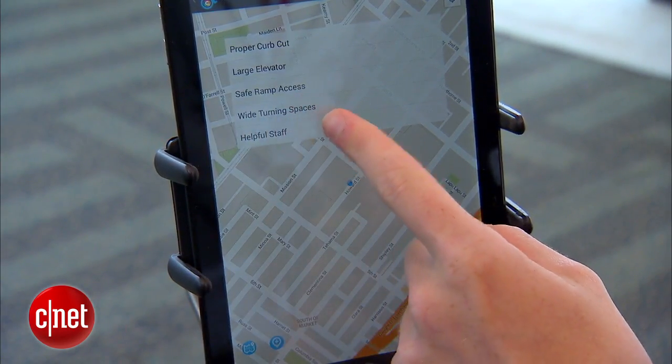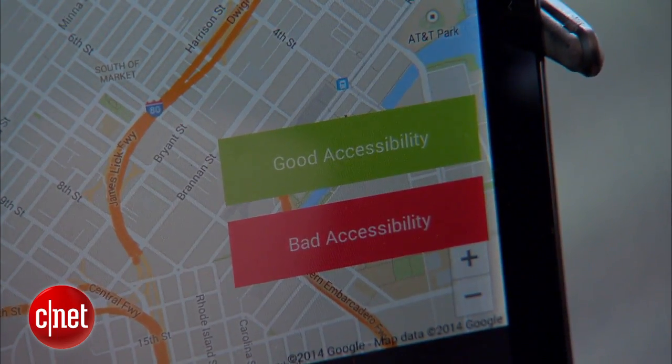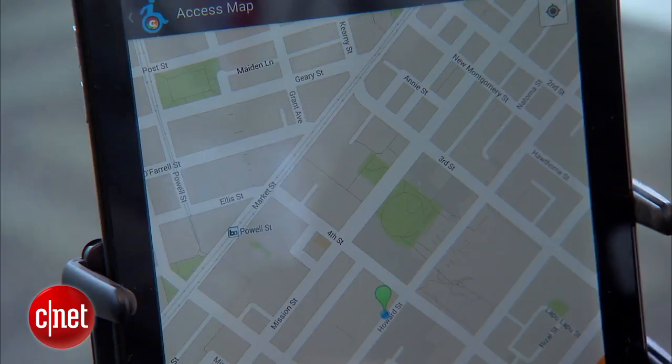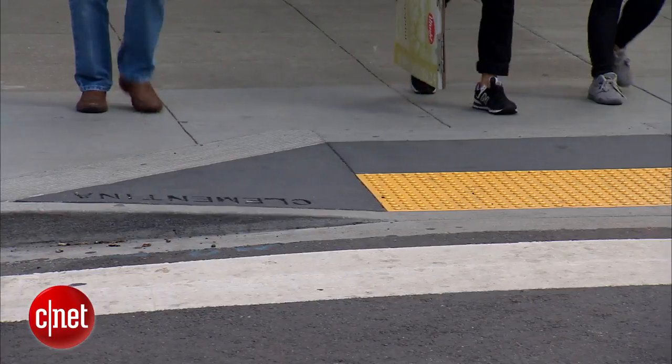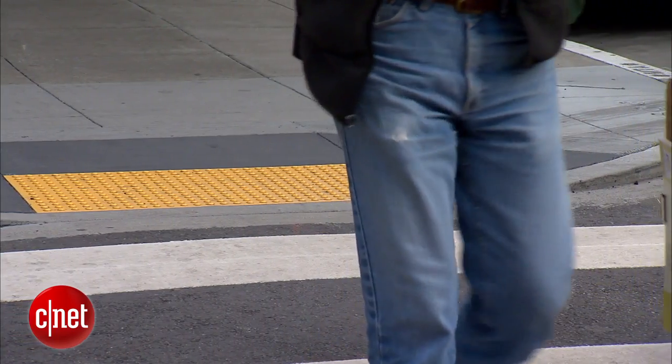The accessibility app allows users to mark waypoints at different locations as either good and accessible or bad and inaccessible. That data is shared with other people using the app, so they can crowdsource better accessibility in the city. With the app, users can map the best route to a destination, avoiding intersections that lack curb cuts and reducing time spent riding in the street.